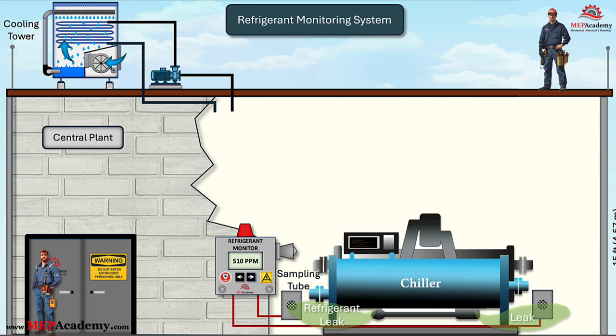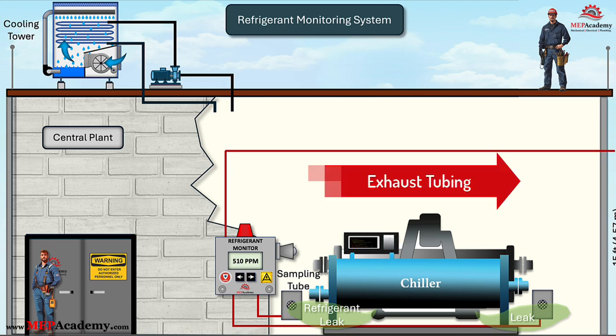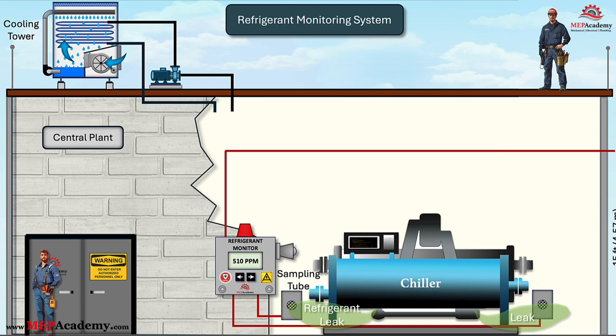Sample tubing used in refrigerant monitoring systems must be carefully installed to prevent contamination and ensure longevity. Exhaust tubing must be routed to a well-ventilated outdoor area to prevent refrigerant buildup within the facility. The length of these tubing runs should be minimized to ensure faster response times and more accurate leak detection results.